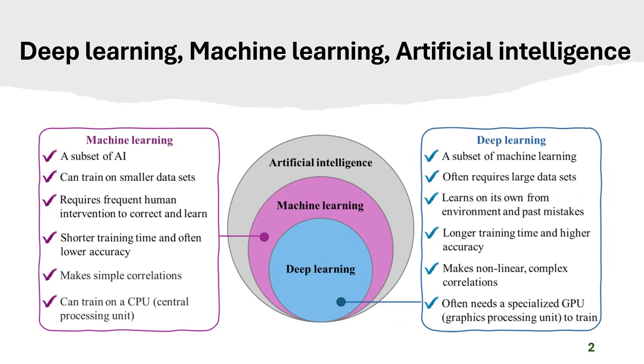We provide a clear conceptual framework that distinguishes AI, machine learning, and deep learning. Machine learning is a subset of AI that often works well with smaller datasets, but typically needs human intervention for feature engineering and model correction. It captures simpler correlations and usually trains quickly, often on a standard CPU.